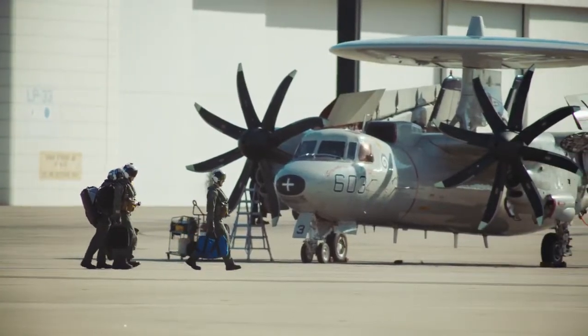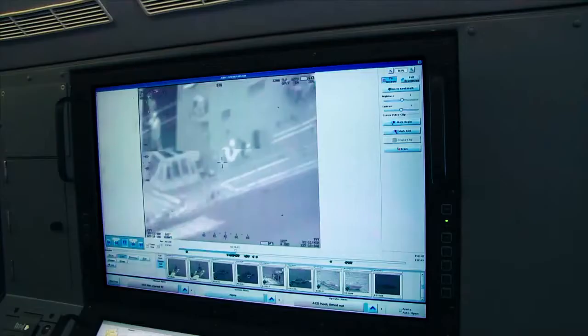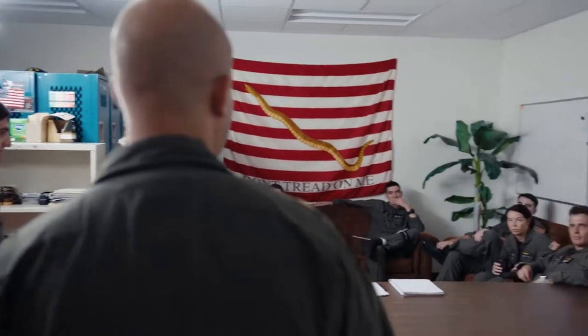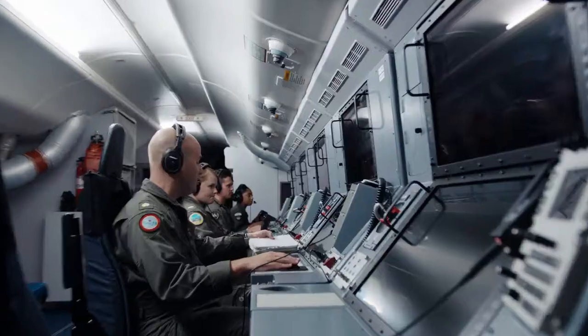Hawkeye NFOs generally run navigation and also function kind of like an air traffic controller. Eventually you become a mission commander, leading strike packages and stuff like that from the back seat. You move planes around with your voice, so to speak.